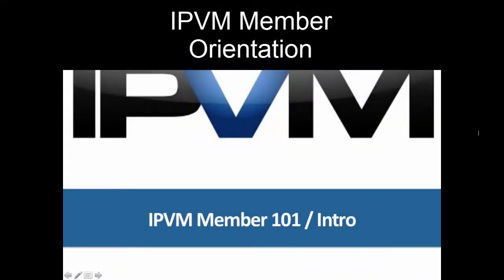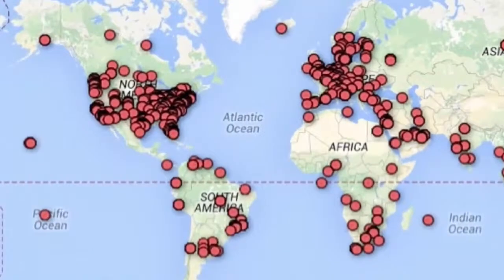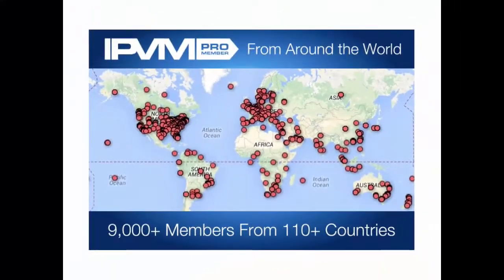Here's how to get the most out of your IPVM membership. IPVM has over 9,000 members from 110 countries. It's based on the internet and people just find IPVM and sign up from around the world. It's been pretty amazing — we've been pretty happy and proud about that.